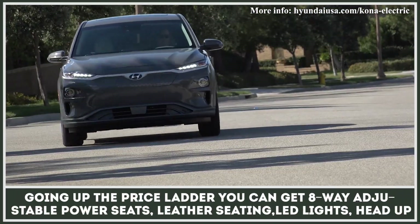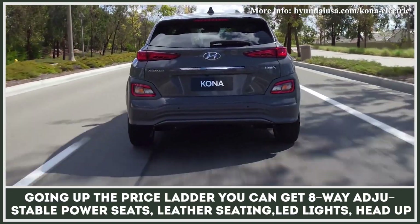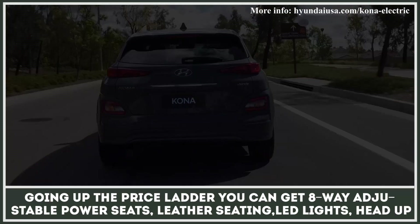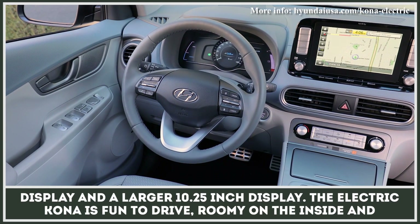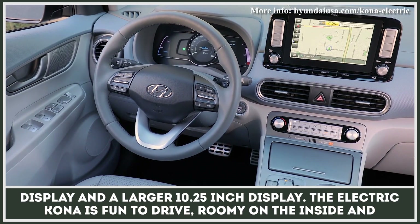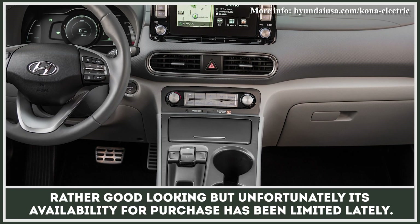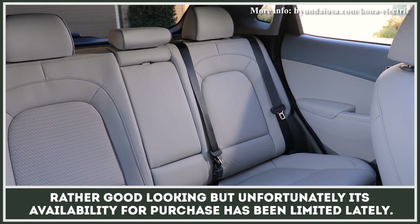While going up the price ladder, you get eight-way adjustable power seats, leather seating, LED lights, head-up display, and a larger 10.25-inch display. The electric Kona is fun to drive, roomy on the inside, and rather good-looking. Unfortunately, its availability for purchase has been limited lately.